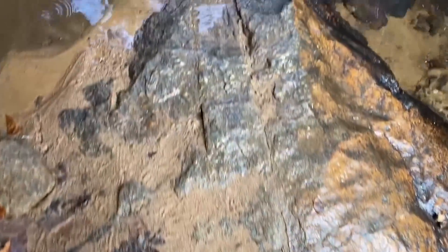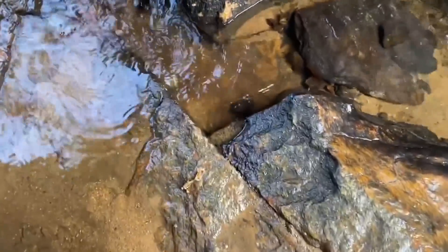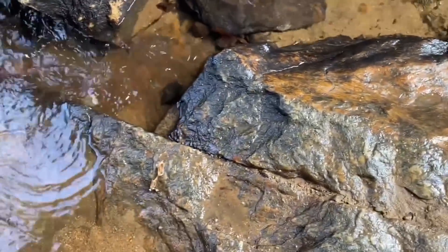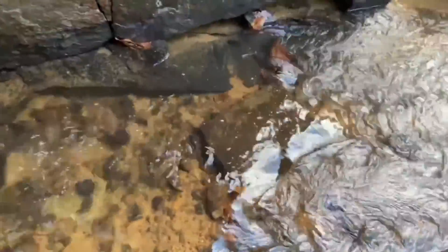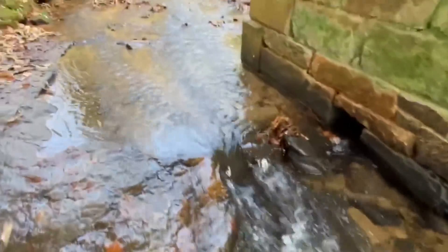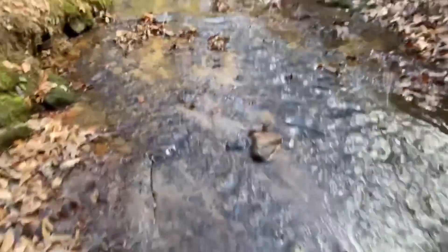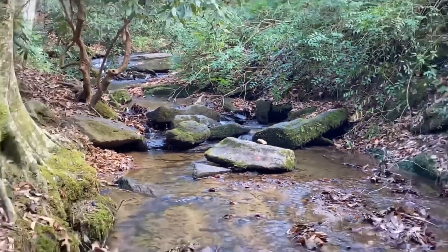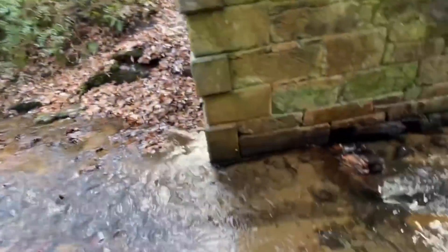Something I think is interesting is this mark right here — it definitely looks man-made, maybe. A very straight break, maybe something heavy fell here at some point. There are also a lot of right angles — of course these could be some of the bricks — there are a lot of right angles on the stones nearby as well. Lots of interesting stuff in this particular area.